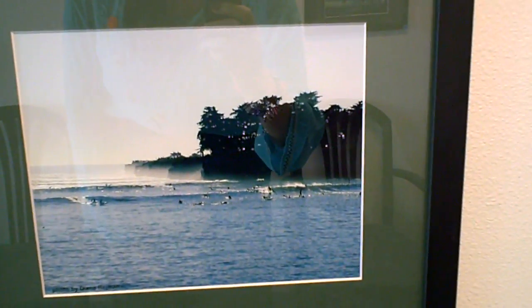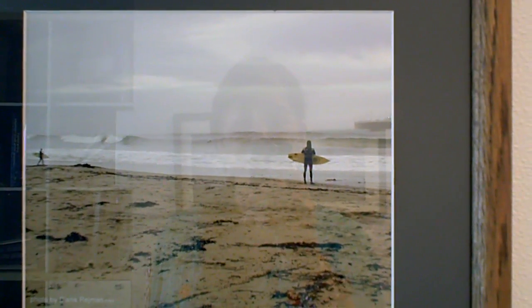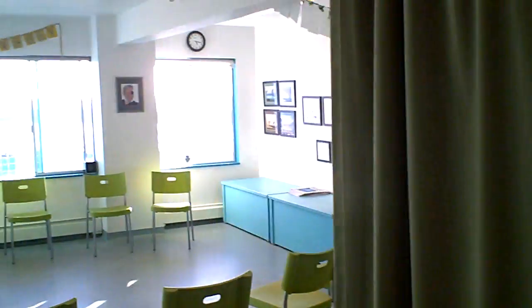Now this is looking over by Cowles Beach, a little west of here. And these are surfers on the main beach getting ready to surf on a stormy day in Santa Cruz. And that's it — thanks for watching.